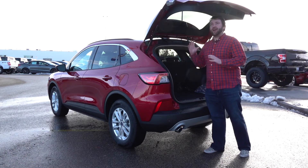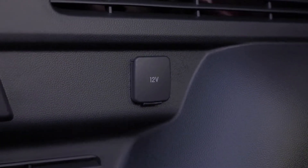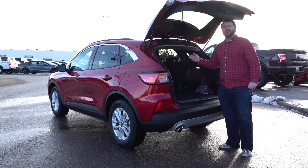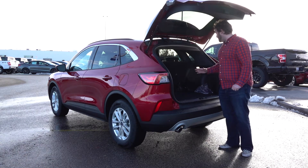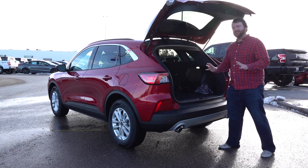Another great feature of the Escape is the 12 volt hookups throughout, so depending on what you're doing — maybe you're doing a bit of tailgating — you've got power wherever you need it. We're going to take a look in the back seat now and see a couple other fantastic features.